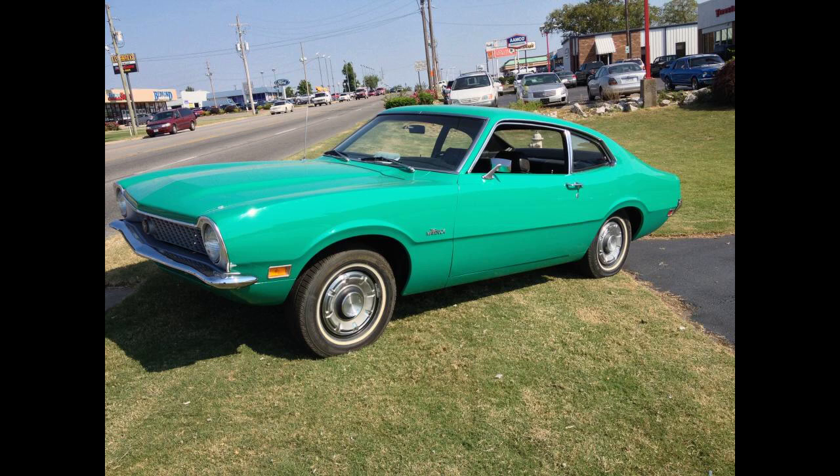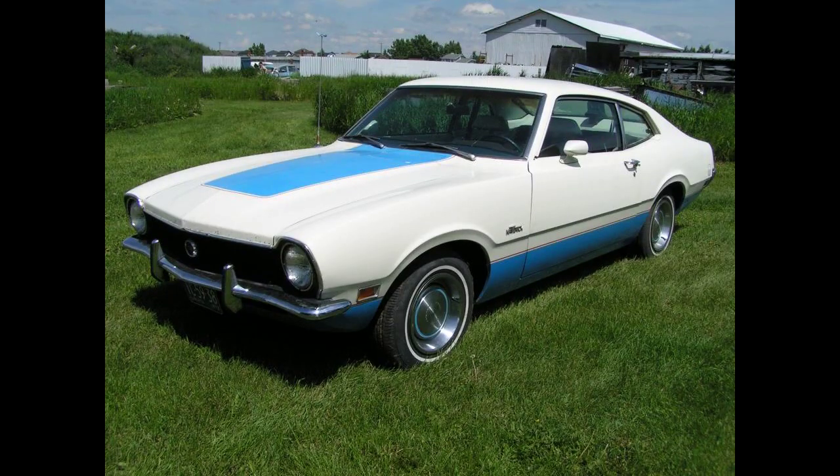Additional pun-named colors included thanks vermilion, along with more typical names including black jade, champagne gold, Gulfstream aqua, meadowlark yellow, Brittany blue, lime gold, Dresden blue, raven black, wimbledon white, and candy apple red.